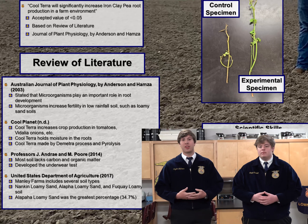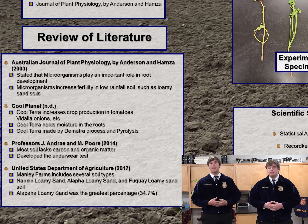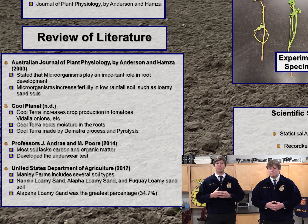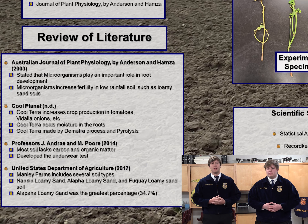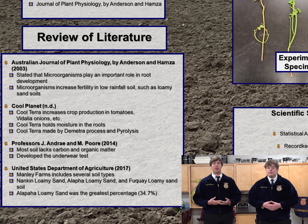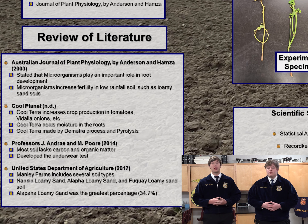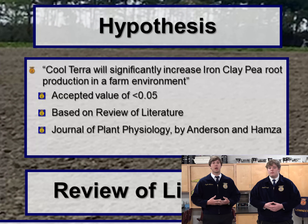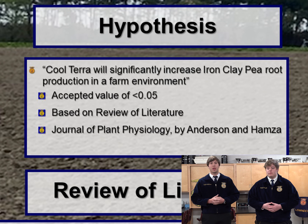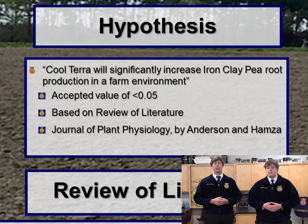We then conducted background research, consisting of reviewing literature and interviews with experts, where we learned that McGeehan said, in the Journal of Applied and Environmental Science, that waste materials have many characteristics that can improve soil fertility and help plants grow. We also learned from Anderson and Hamaza, in the Australian Journal of Plant Physiology, that microbes play important roles in the acquisition and transfer of plant nutrients in soil. We used this information to develop a hypothesis, which stated that Cool Terra will significantly increase ironclay pea root production in a farm environment. We also hypothesized a critical value of less than 0.05.